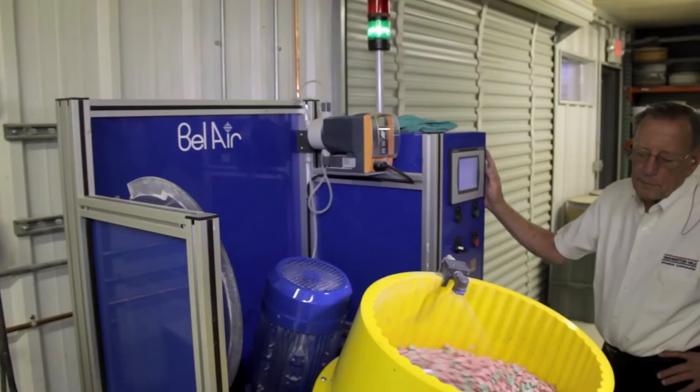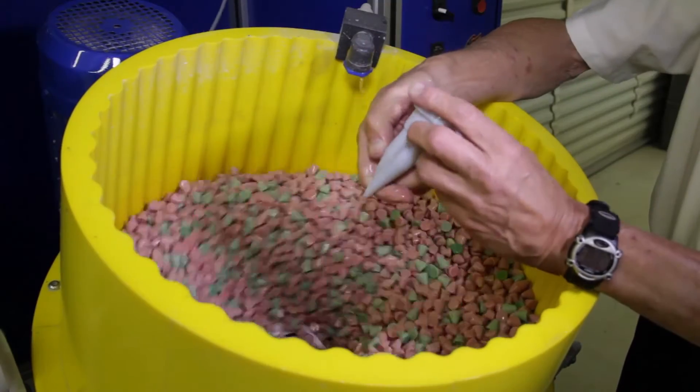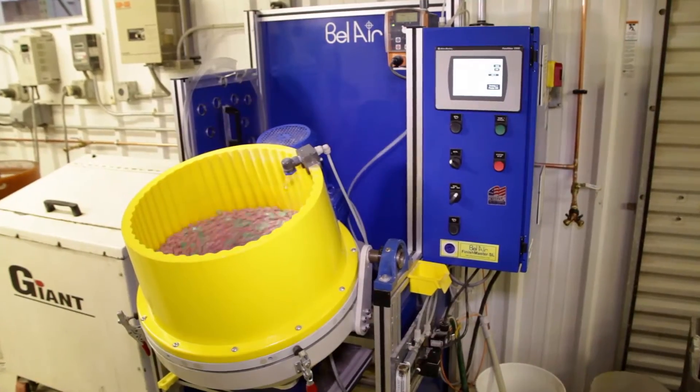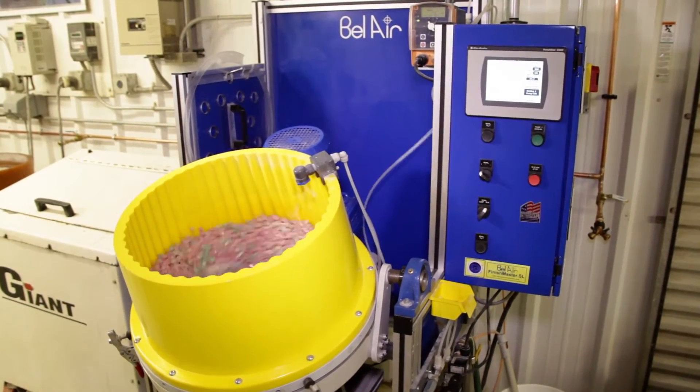Our experienced laboratory technicians can evaluate 3D printed parts and make finishing recommendations such as media, compound, and process time based on desired requirements. We offer our finishing expertise in parts processing laboratory at no additional cost to our customers.